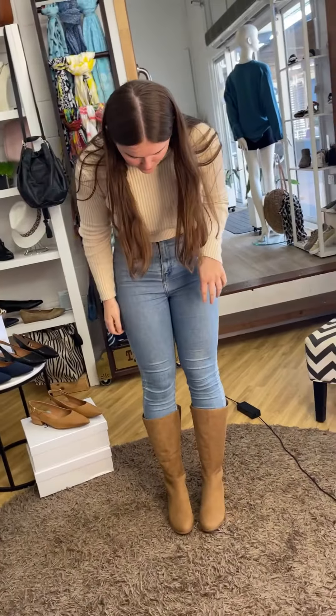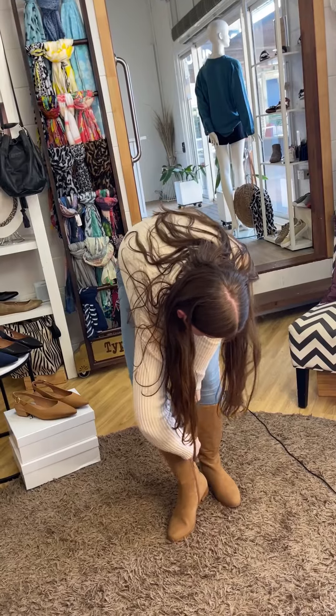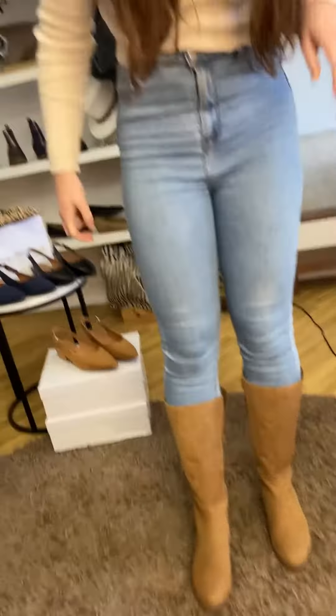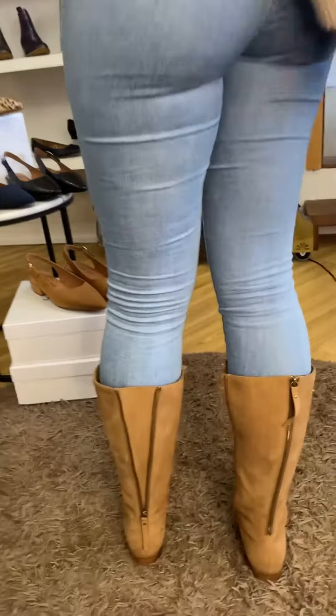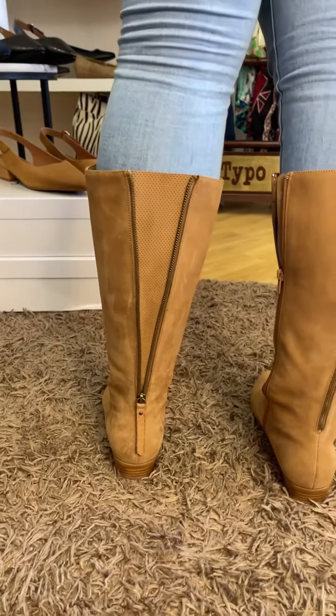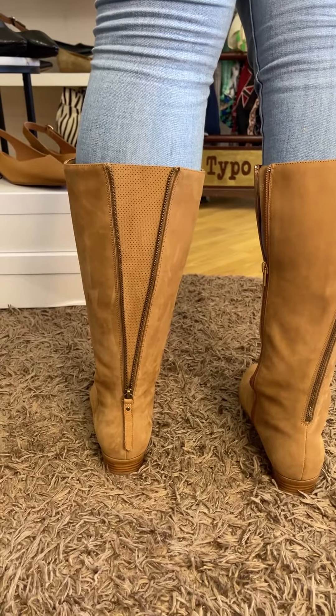Yeah, I really like them. That's where it's fine — it's definitely not going to go further. Just turn around and show us the back bit. So you can see here in the feature of the back, you've got that beautiful pin detail. It feels really natural to have it open, even she said it.